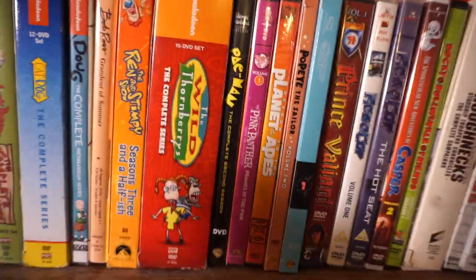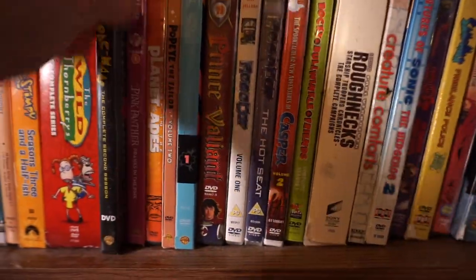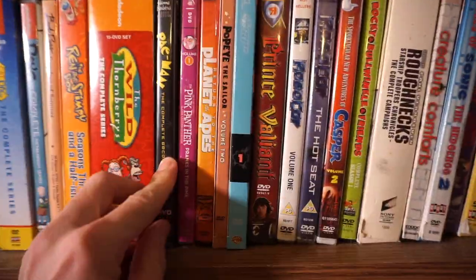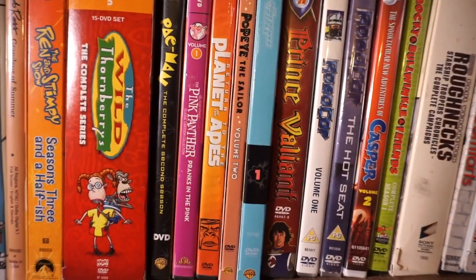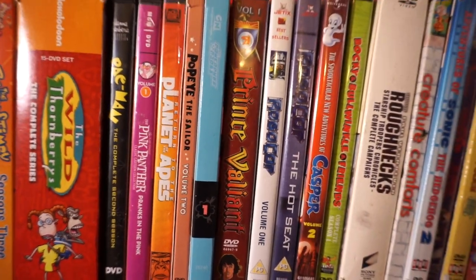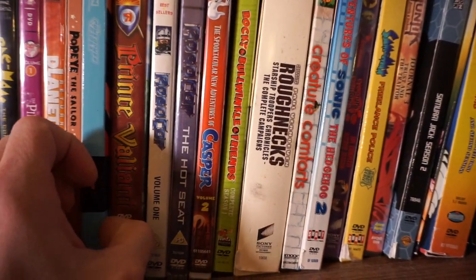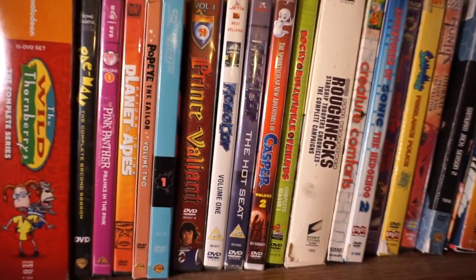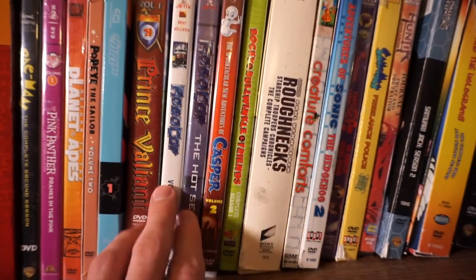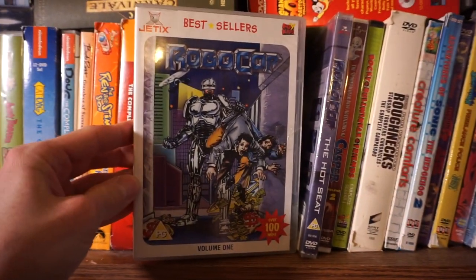Pac-Man — Hanna-Barbera show. Actually that's pretty cool. Not a lot of people even know this exists. It's actually the complete second season — I don't have the first, which is weird. Pink Panther, the original cartoon. Planet of the Apes, the animated show. Popeye. Powerpuff Girls — I love the Powerpuff Girls. Growing up in the nineties, late nineties, early two thousands Cartoon Network. Some RoboCop animated show — these are from Canada actually. Picked those up on Amazon Canada.